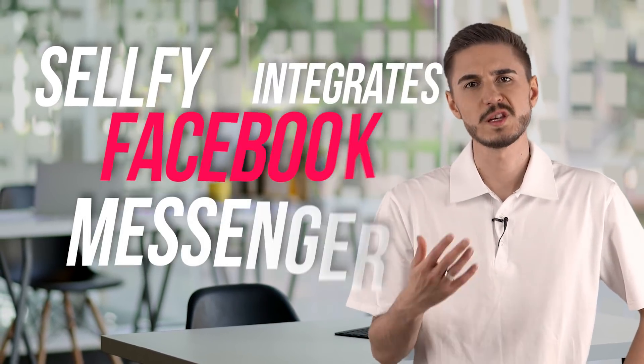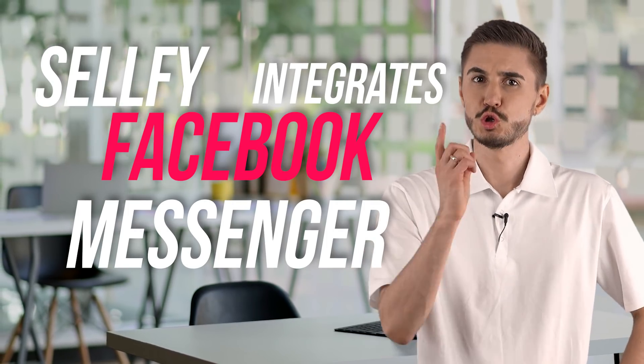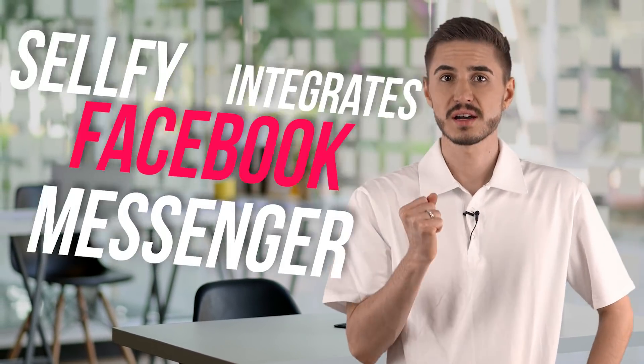Sellfy integrates with Facebook Messenger, which means you can connect and talk with your customers live, providing them with top-notch customer service.